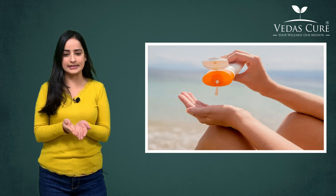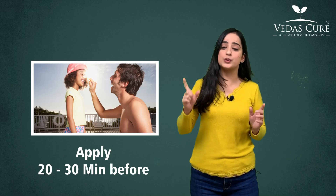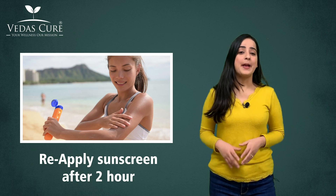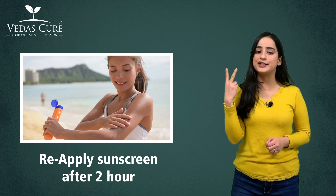Take an ounce of sunscreen in your hands and apply it properly. Apply it around 20 to 30 minutes before going out so your skin can absorb the sun-blocking chemicals easily. Also make sure that you are reapplying your sunscreen after every two hours.